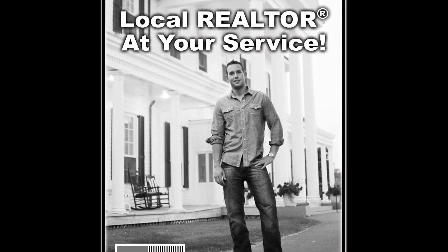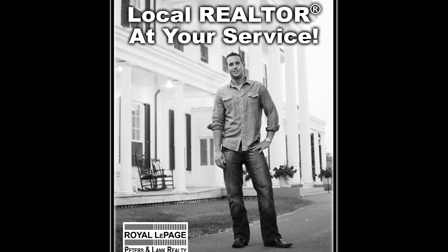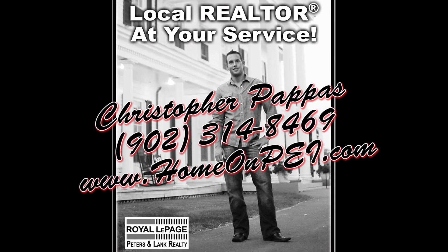I am looking to list more premium homes in and around the Charlottetown area. If you are thinking of putting your modern or high-end home up on the market, want the best exposure, and want to work with a dedicated, customer-service-driven realtor, give me a call today.